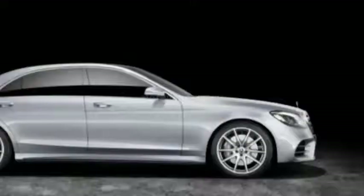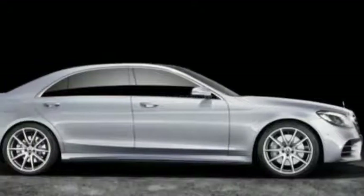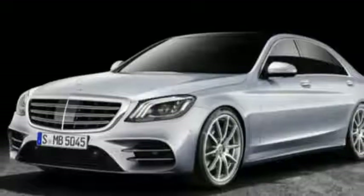While the cars in these photos appear to be the short wheelbase model, look for the extended version when the new S-Class comes to the US sometime later this year.